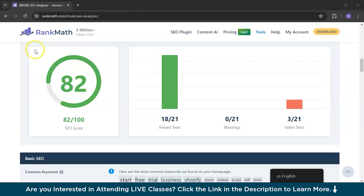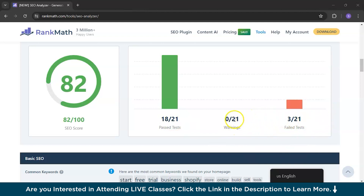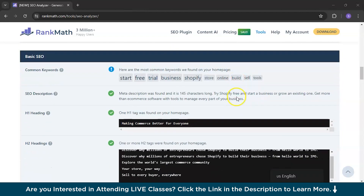It gives you the overall website score — it is 82, which is nice. There are zero warnings and three failed tests. Moving on, for common keywords and SEO description, it has given a right symbol indicating the meta description was found and it is 145 characters long, so no problem there.